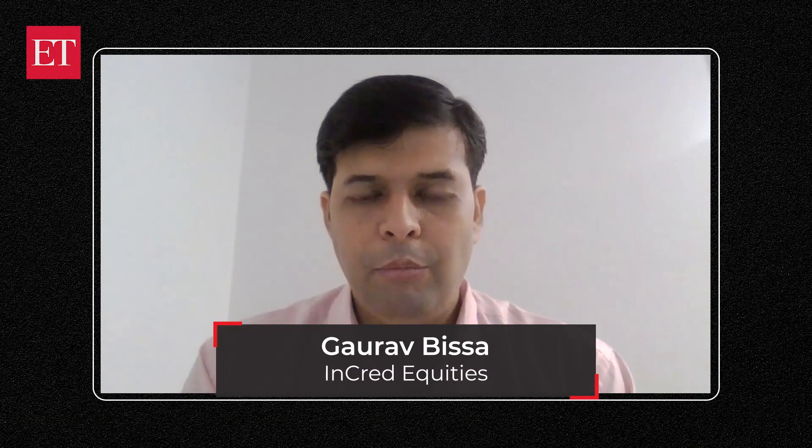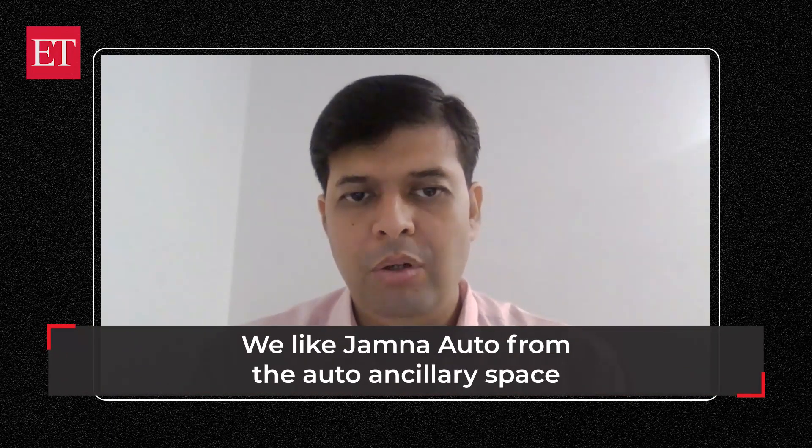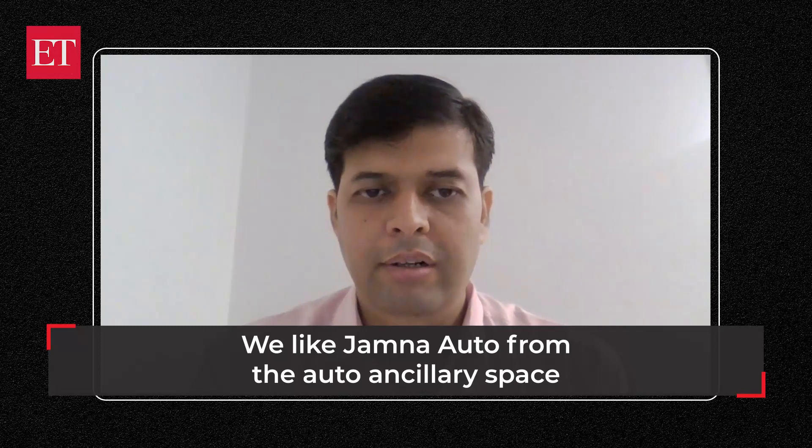A very warm welcome to all of you out there. I am Gaurav Bissa from InCred Capital. The stock that I have today is part of an interesting and exciting space, one that has been outperforming for a while now — that is Auto Ancillary.